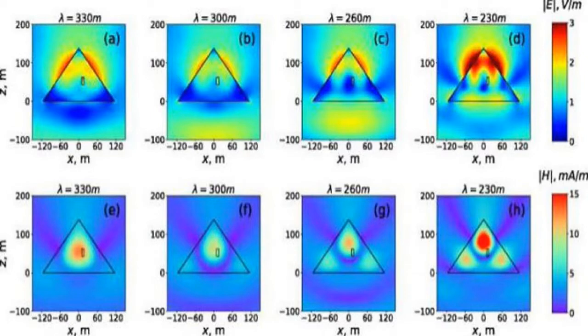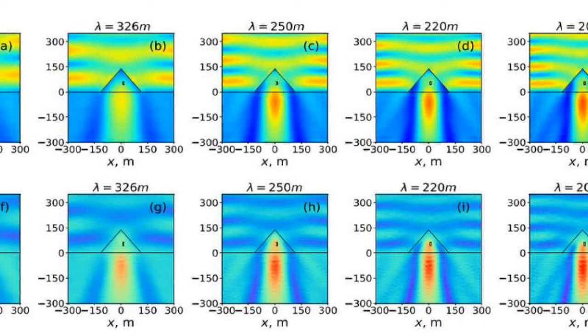They figured all this out by building a model of the pyramid and testing electromagnetic waves. They figured out how to both concentrate the waves into the center of the pyramid, or make all the particles scatter and shoot down below the pyramid.